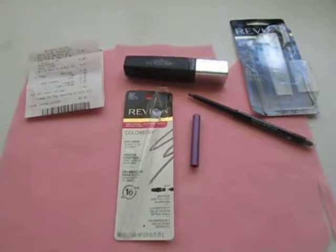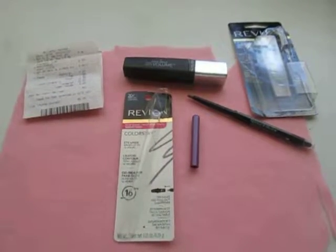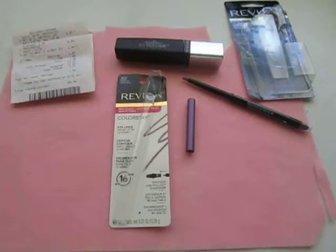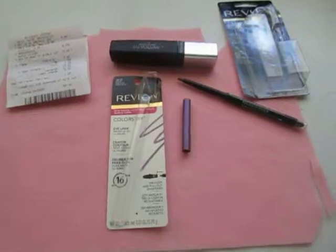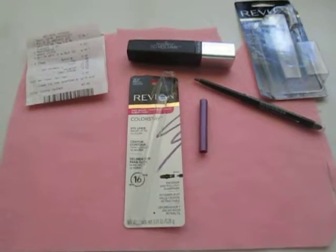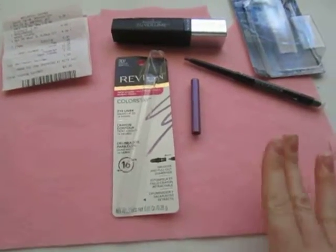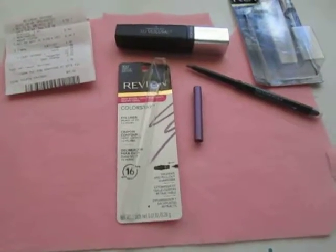Hello everyone. This is a review of the Revlon Photo Ready 3D Volume Mascara and a Revlon Eyeliner. They were having a deal where if you bought an eyeliner, you got a mascara free. I believe that was going on at all drugstores — CVS, Walgreens, Rite Aid — but this particular eyeliner and mascara came from Rite Aid.